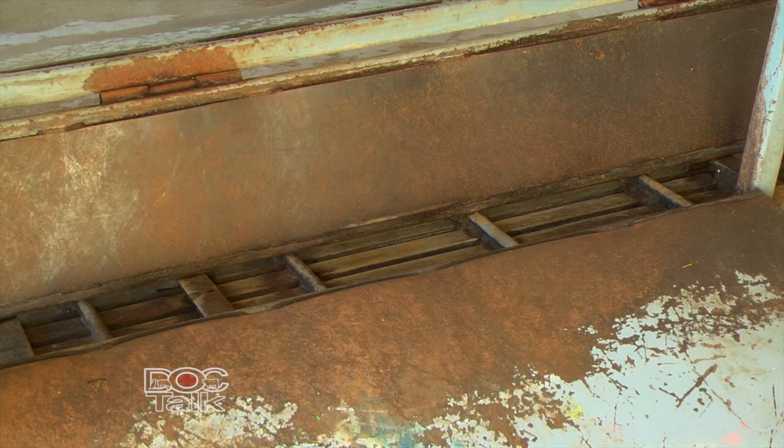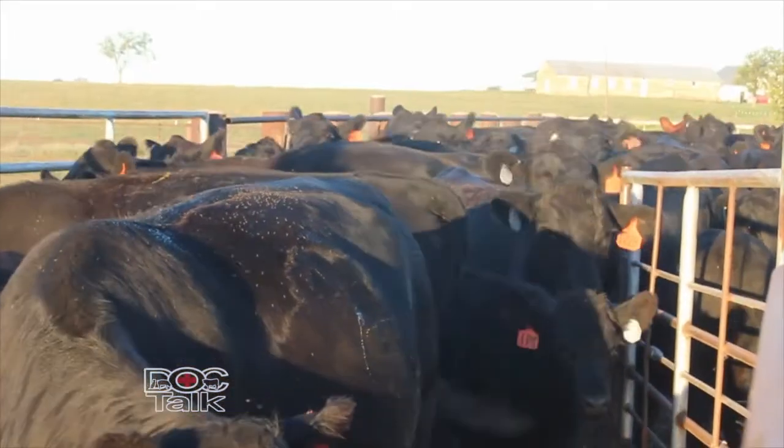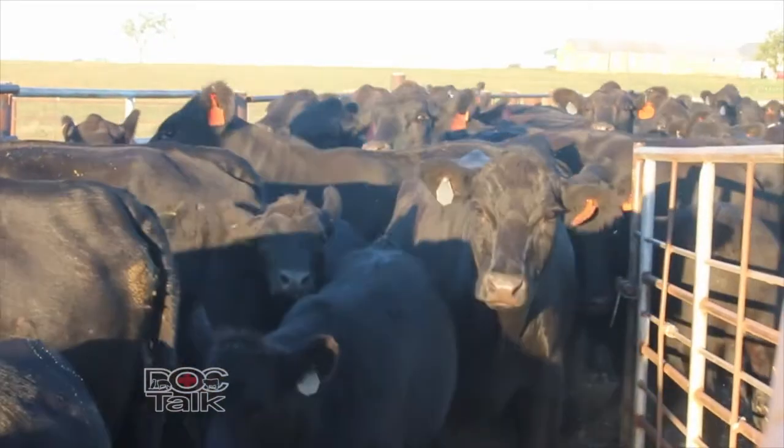Today's BQA Tip of the Day, we want to visit about fly control. Fly control is a very important aspect to any operation that's running cattle, because as we all know, flies can get very bad in the summer, especially late summer. We have different products and different things we can use to combat flies. Most importantly, we want to focus on it before the fly population gets too high.